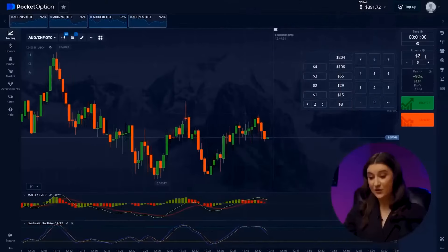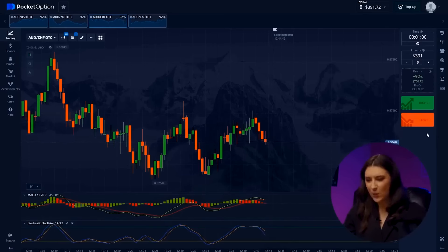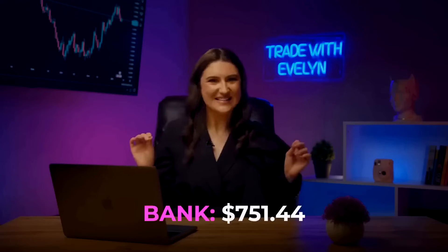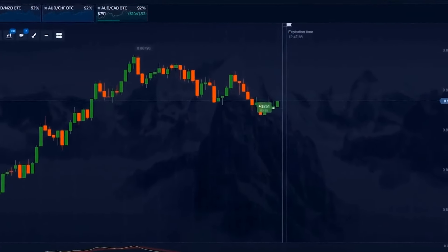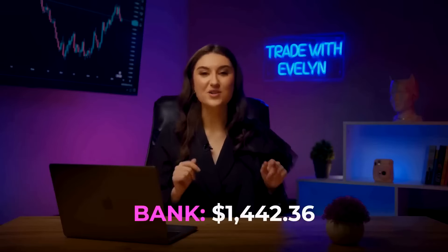Let's continue to increase our deposit. Trade number 10: Australian dollar and Swiss franc. We see how a new uptrend has started from the support level, and even small bearish impulses will not distract us or our excellent indicators. Going higher — money, money, money! Yes! We have $751. Australian and Canadian dollar: the stochastic with its upward direction signals a short-term price increase, so let's click higher. Yes! We've hit $1,000 — we have $1,442. This is simply incredible.